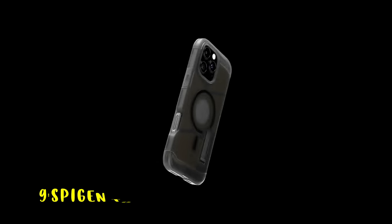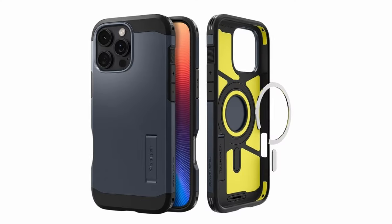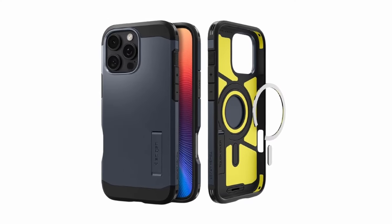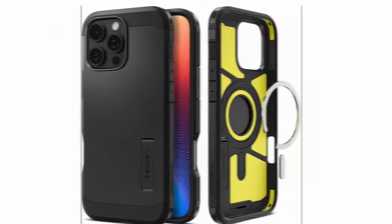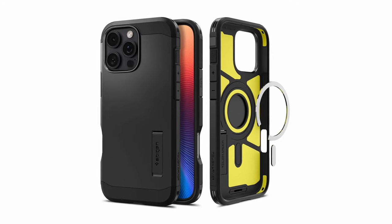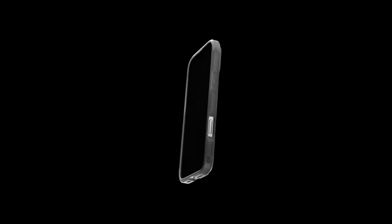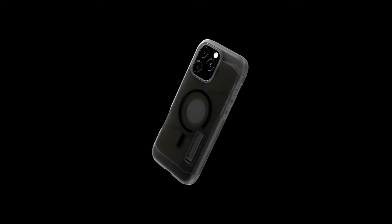At number 9 is the Spigen Tough Armor. The Spigen Tough Armor case offers exceptional protection for your iPhone. Its impact-resistant materials and reinforced corners safeguard your device from drops and scratches. The case's built-in kickstand provides convenient hands-free viewing, while the raised bezels protect your screen and camera. Compatible with wireless charging and MagSafe accessories, the Spigen Tough Armor is a stylish and functional choice for iPhone users seeking maximum protection.